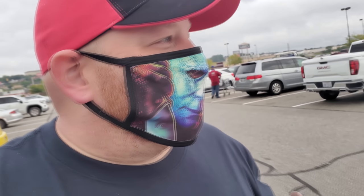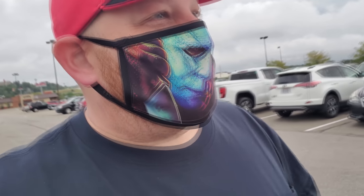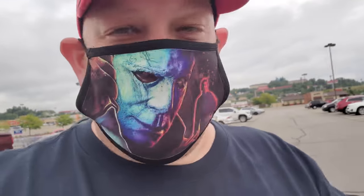All right guys, today I am out running around St. Clairsville, Ohio, and I just can't stand it — I have to go into this Lowe's and see what kind of Halloween setup they have here. It's always different at each and every one, so let's come on in and see what they've got.